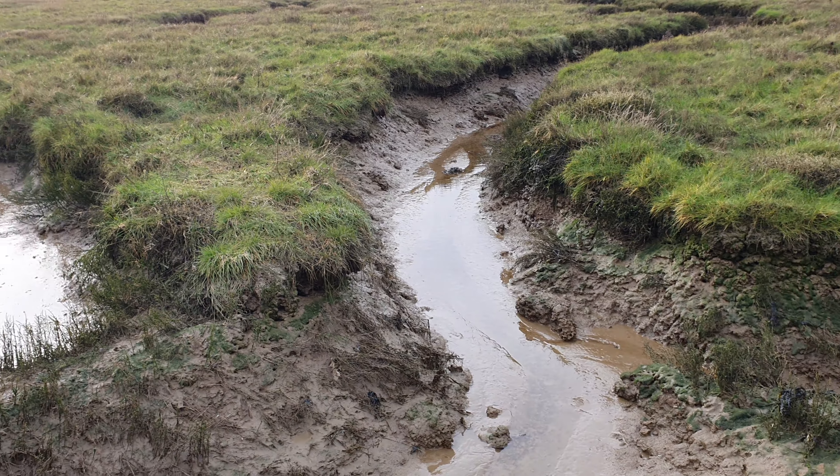And over there is Colchester. That little strip of land is actually called Ray Island. And on the far side of the creek there, that is Mersey Island.